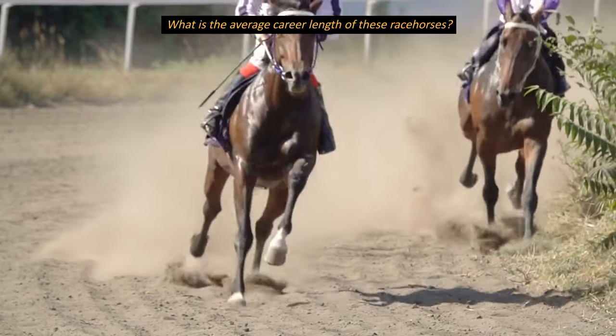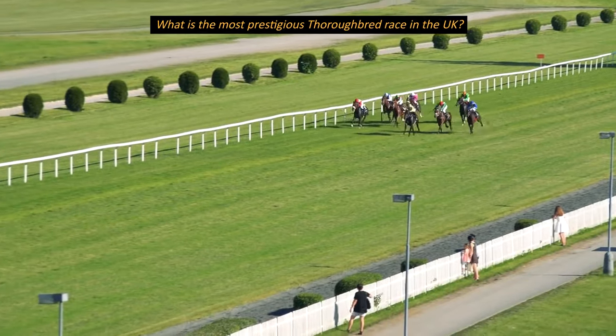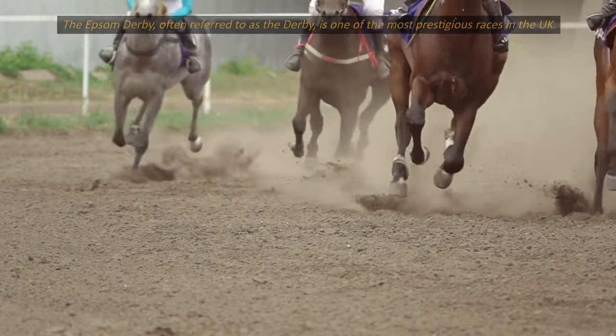What is the average career length of these racehorses? The average racing career is around 2 to 4 years. What is the most prestigious thoroughbred race in the UK? The Epsom Derby, often referred to as the Derby, is one of the most prestigious races in the UK.